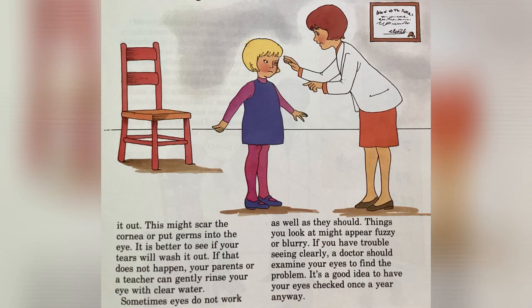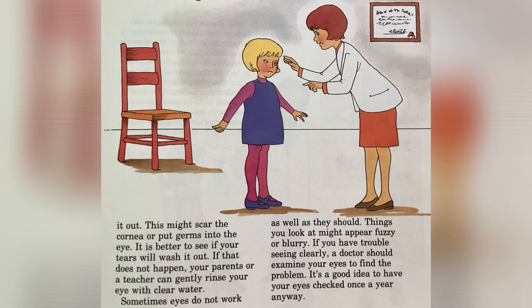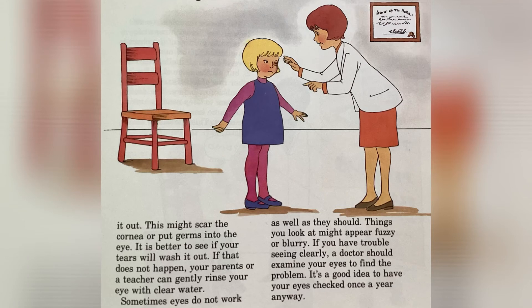If that does not happen, your parents or a teacher could gently rinse your eye with clear water. Sometimes eyes do not work as well as they should — things you look at might appear fuzzy or blurry. If you have trouble seeing clearly, a doctor should examine your eyes to find the problem. It's a good idea to have your eyes checked once a year anyway.